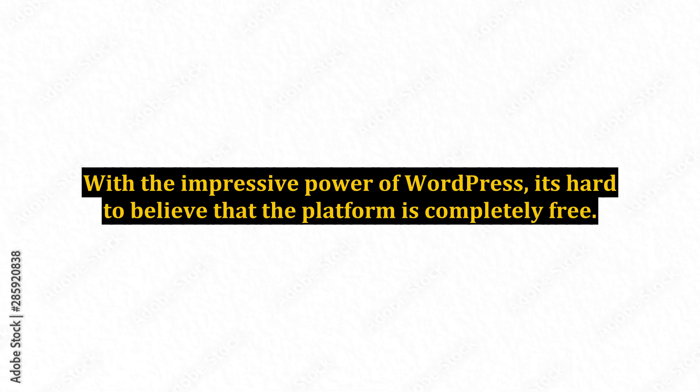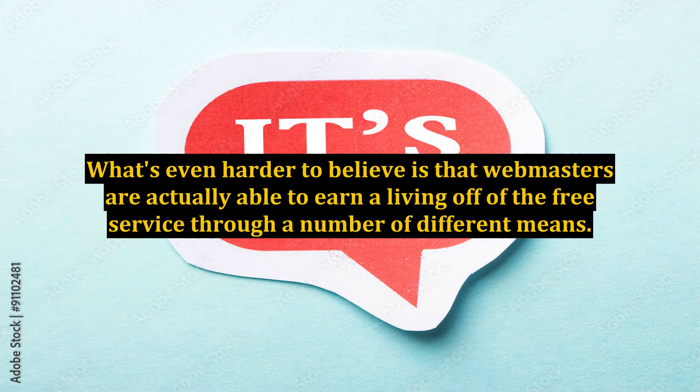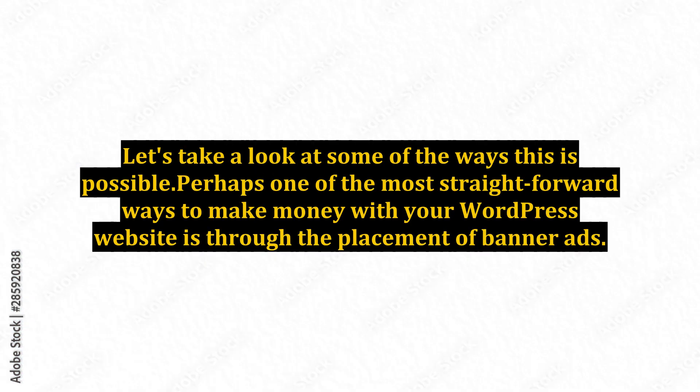With the impressive power of WordPress, it's hard to believe that the platform is completely free. What's even harder to believe is that webmasters are actually able to earn a living off of the free service through a number of different means. Let's take a look at some of the ways this is possible.